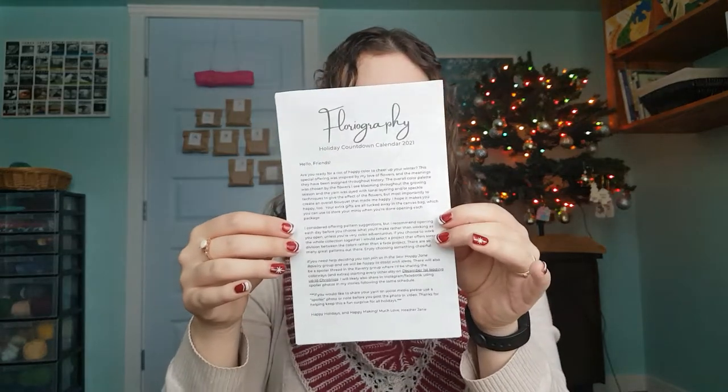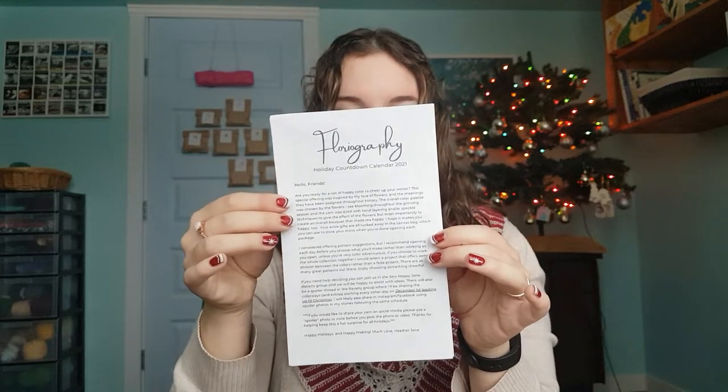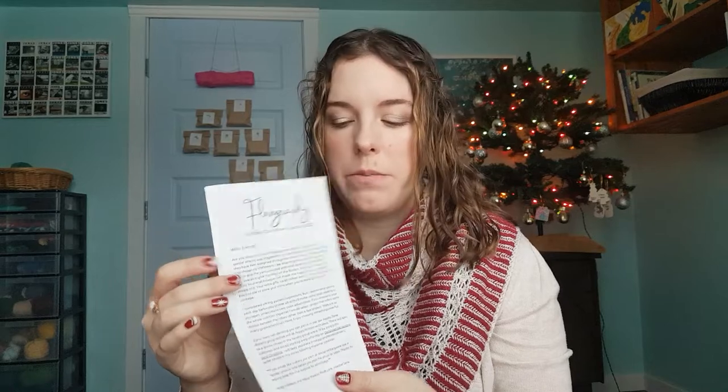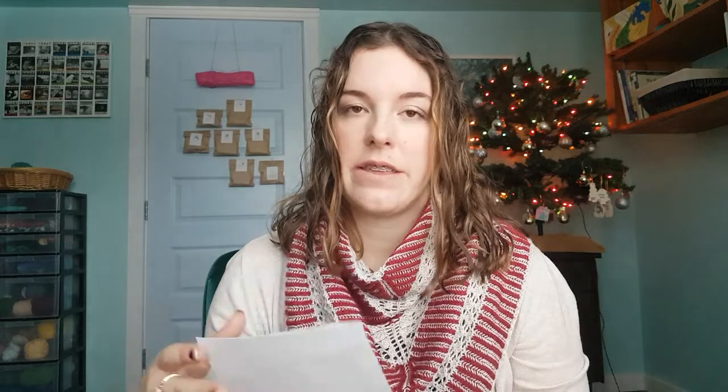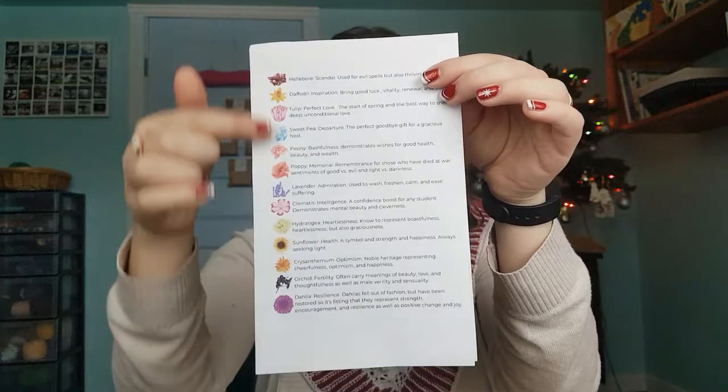She came with instructions on what to do with the countdown and what inspired the yarn. She suggests not starting a whole new pattern on the first day but waiting until you see what all the colors look like, then making a pattern with them. Since I already had an Advent project started, I'm not starting a new project with these new minis. She inspired them based on flowers and has a cheat sheet about each flower — which turns out to also be a spoiler list, so I stopped looking at it after the first day or two.